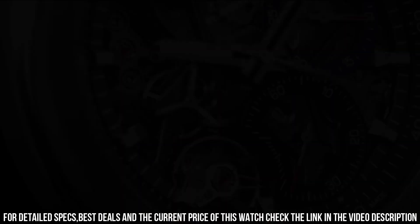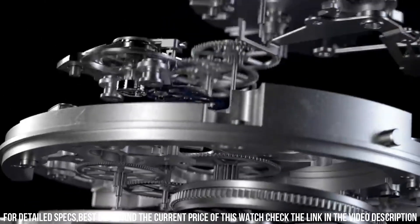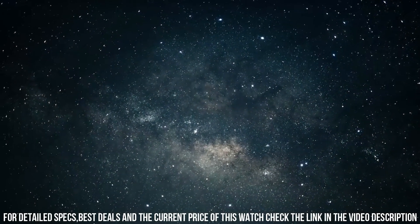Band material: ceramic. Band color: black. Dial color: skeleton. Bezel material: ceramic. Movement: automatic. Water resistant depth: 100 meters. It's a great watch.